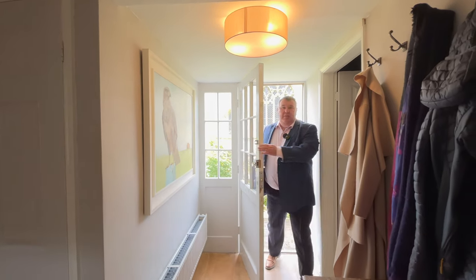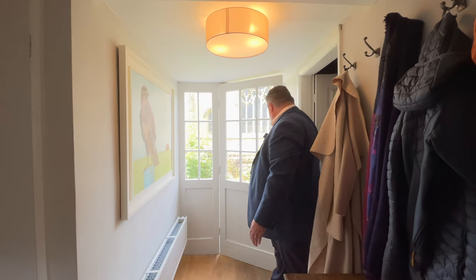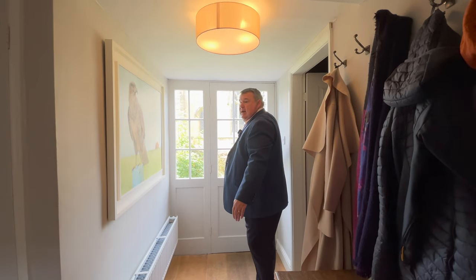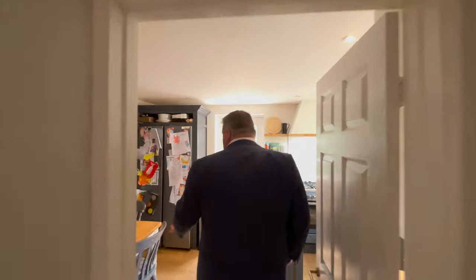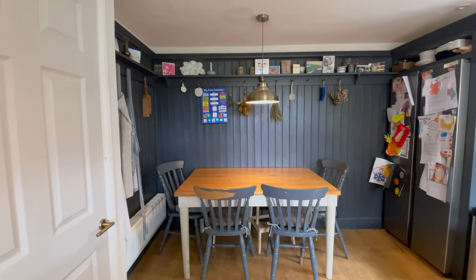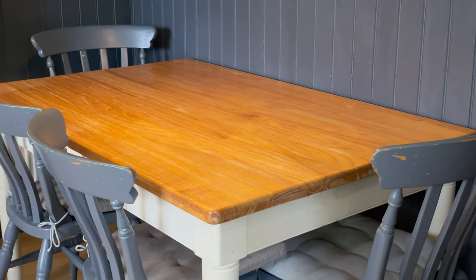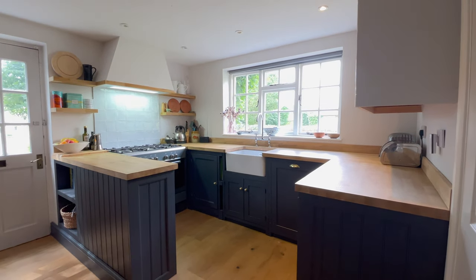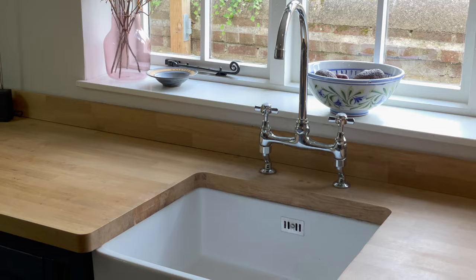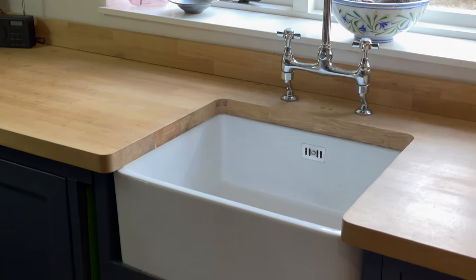Coming into our entranceway, and if we go firstly to the kitchen, we've got a downstairs cloakroom to our right here. Then we come through and we've got a seating area here in the kitchen — a five-seater table. There's a five-ring burner hob, and the appliances are in the utility room down the other end. There's also another door going out to the front here, which is very useful.